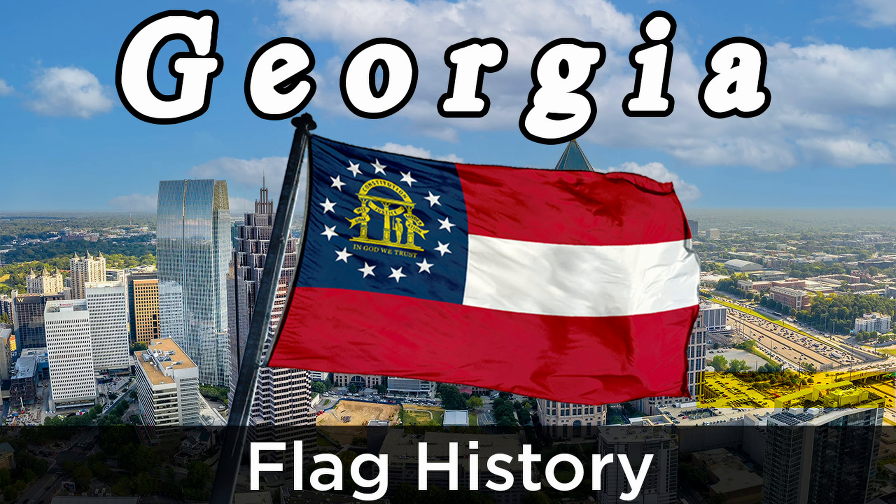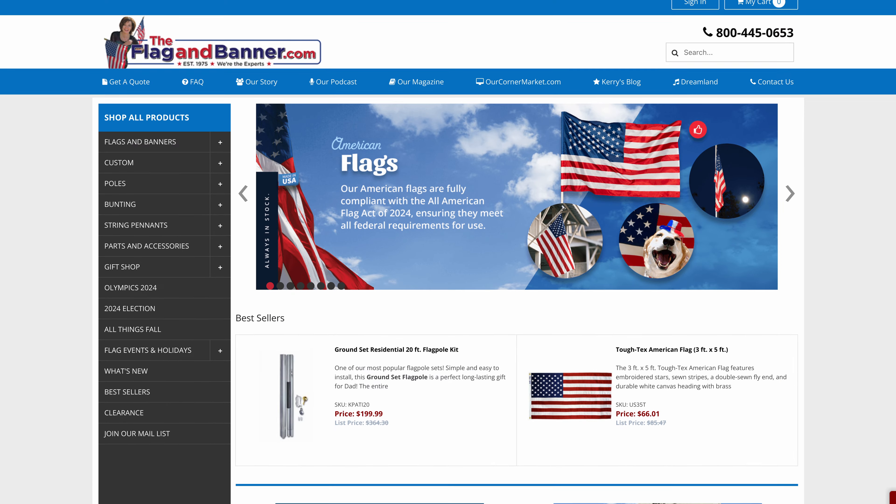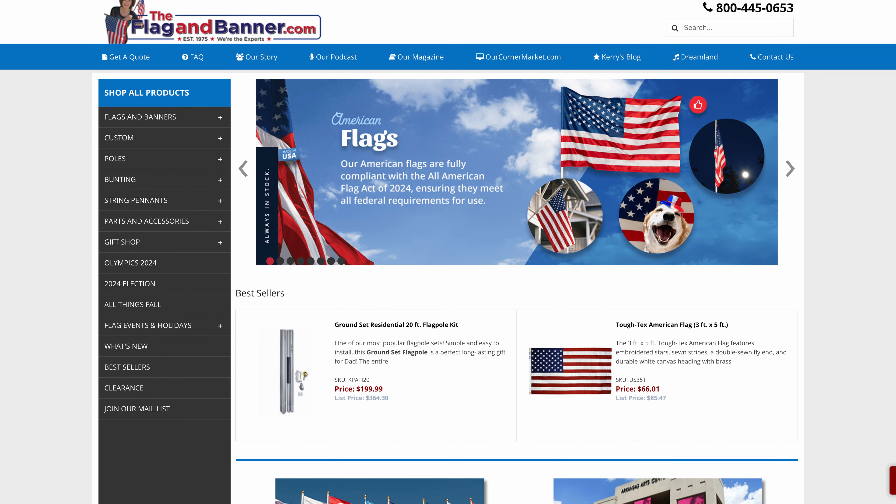And there you go — that's everything you need to know about the Canadian flag. So what'd you think? Is it a good design? Do you prefer the Pearson Pennant? Let us know in the comments below. And while you're down there, be sure to like and subscribe for more flag-related content just like this. Want to learn more about the messy history of another flag? Check out our other video on the official state flag of Georgia. If you're in the market for a Canadian flag or any other flag, head on over to flagandbanner.com for all your flag flying needs. And as always, thank you for watching. We'll catch you next time on Flag Facts.